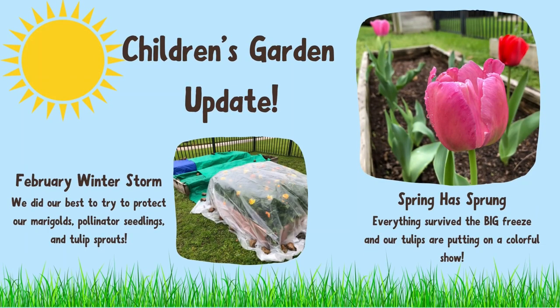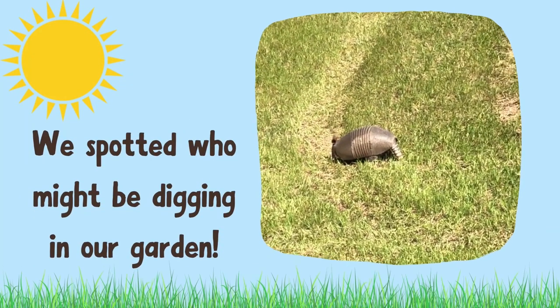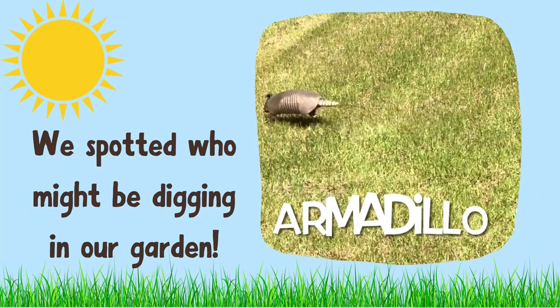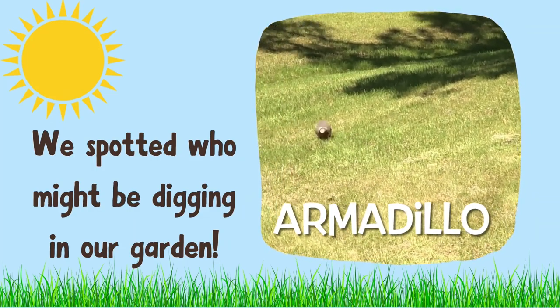Here's a quick children's garden update. During the February winter storm, we did our best to try to protect our marigolds, pollinator seedlings, and tulip sprouts by covering them. And spring has sprung — everything survived the big freeze, and our tulips are putting on a colorful show. We also spotted who might be digging in our garden. Do you know what kind of animal that is? That's right, it was an armadillo. Shoo, Mr. Armadillo!